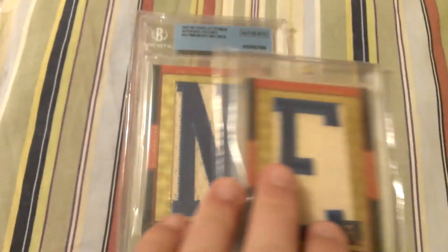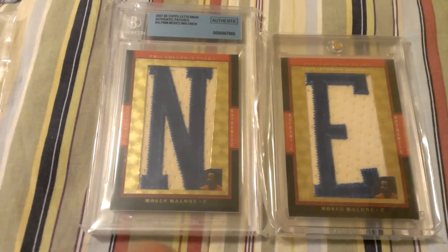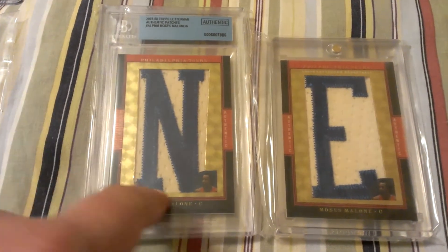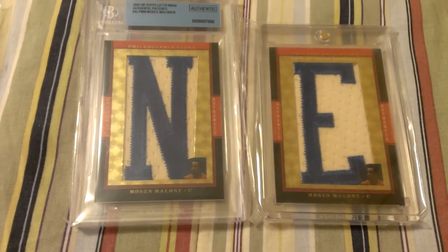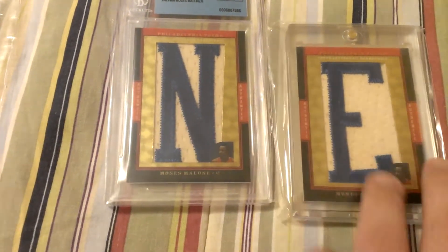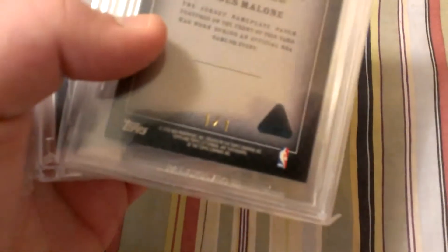These two are pretty neat. It's the game-used N and E from Moses Malone. They're all one of ones. There are six in the set because his last name has six letters. I know where the L is. I do not know about the M, A, or the O. So if you have those or know where they are, let me know — I would really like to complete this. I think it would be pretty neat to have all of them. But yeah, they both are one of ones.